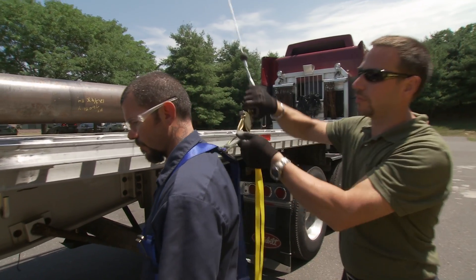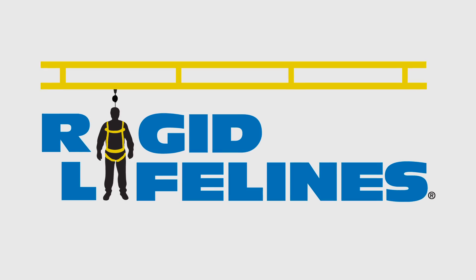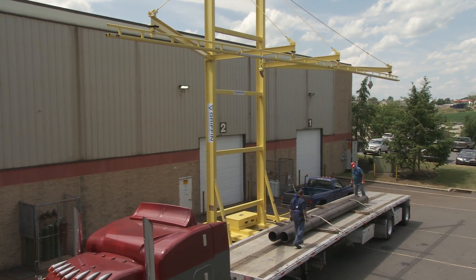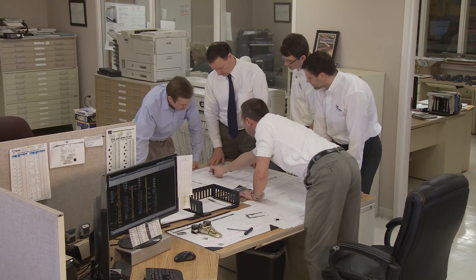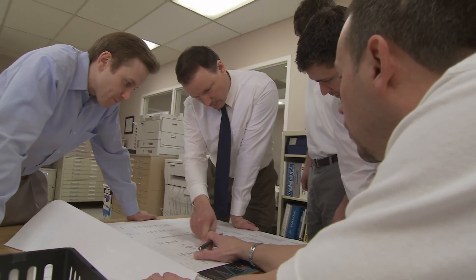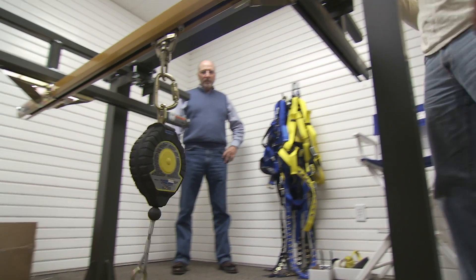More and more employers are turning to Rigid Lifelines for answers on how to best prevent fall-related fatalities and serious injuries. By offering superior engineering with the widest selection of systems and products, Rigid Lifelines has revolutionized the fall protection industry.